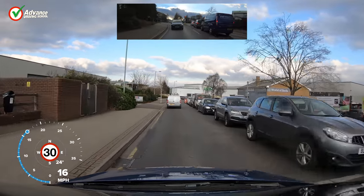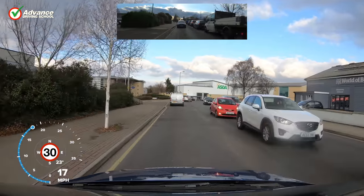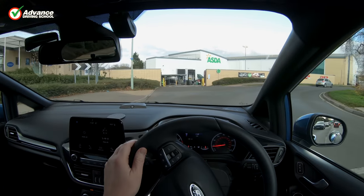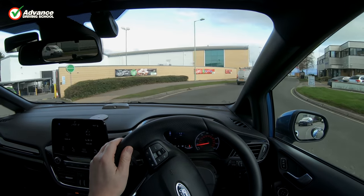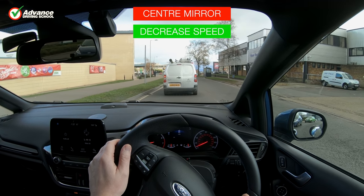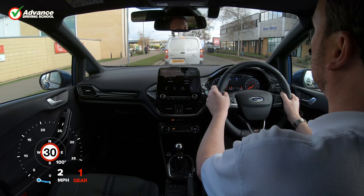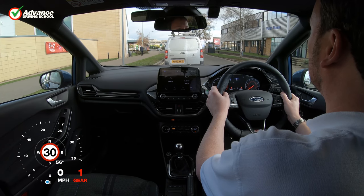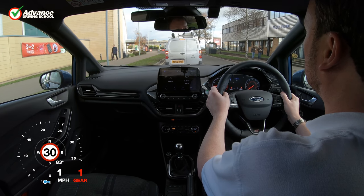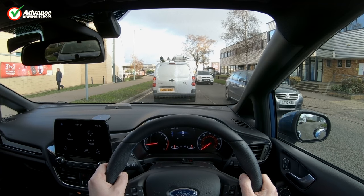Another time that we should check our mirrors is when we need to change our speed. Sometimes we need to stop our car — this might be for a junction, a tight bend, a queue of traffic, or a pedestrian crossing. Other times we need to brake to a lower speed, such as when we enter a lower speed limit. The benefit of knowing what is behind us is that if there is another vehicle very close, we can choose to brake earlier and more gently to reduce the chance of being hit from behind.